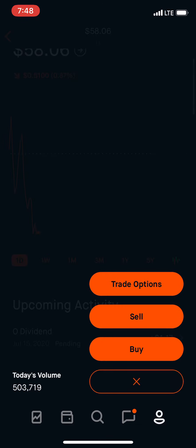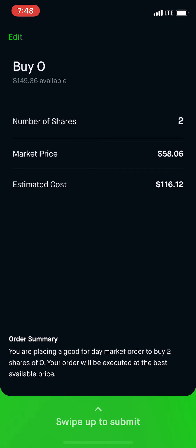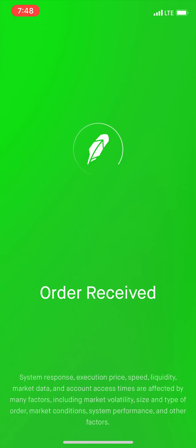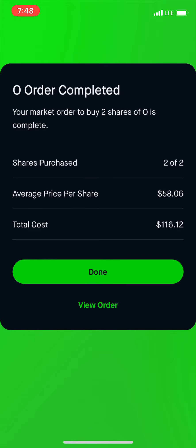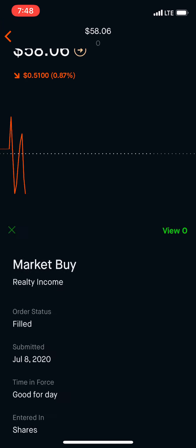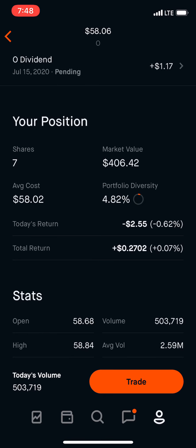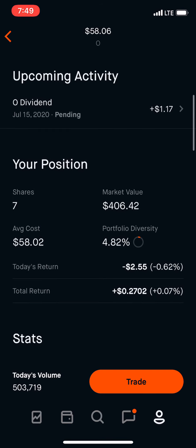Let's take a look here. We're going to hit buy — two shares, $116. Review and swipe up. Order received. Done. Let's view the order — it's filled. So now we have a total of seven shares, and we'll pick up another 46, 47 cents every month.